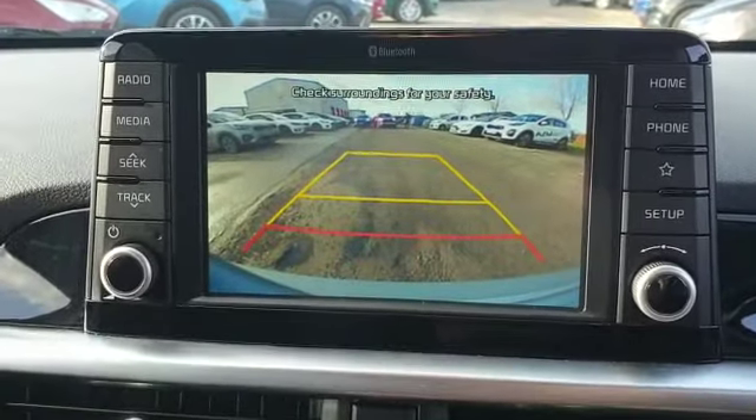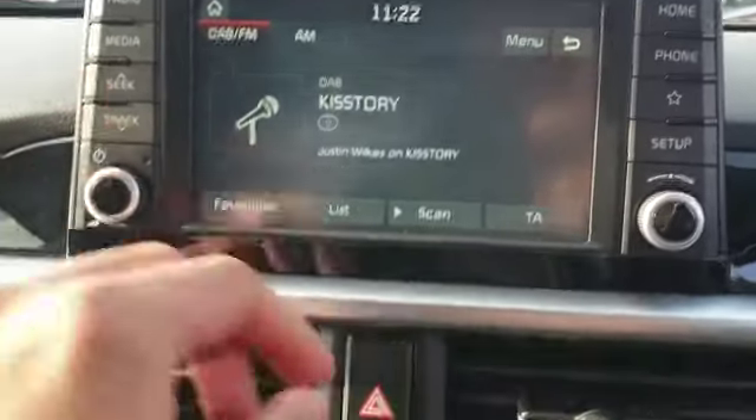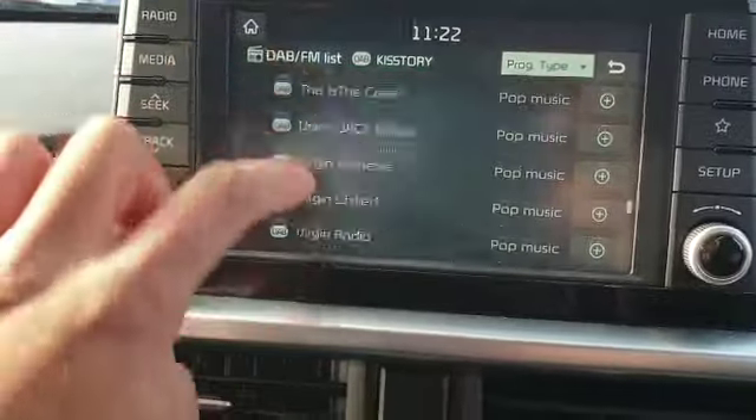Got your reverse camera on there, you can set your phone up to Bluetooth, got your DAB radio with plenty of radio channels.